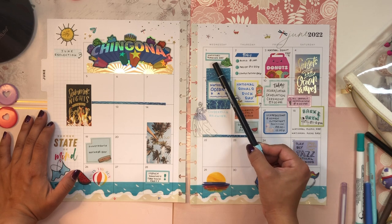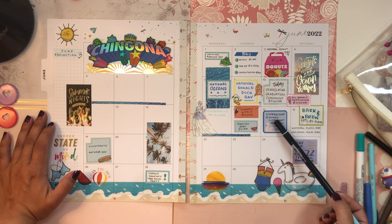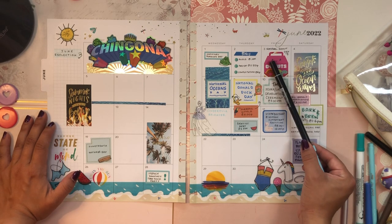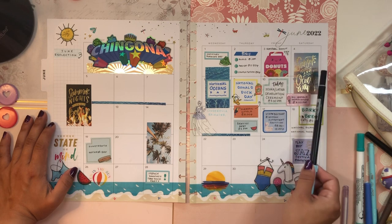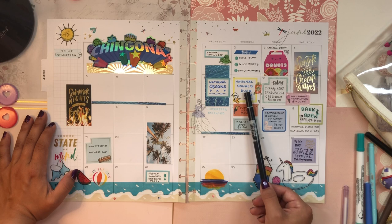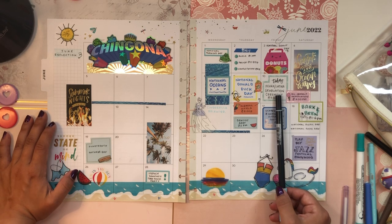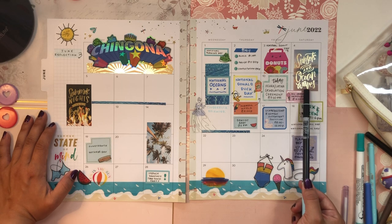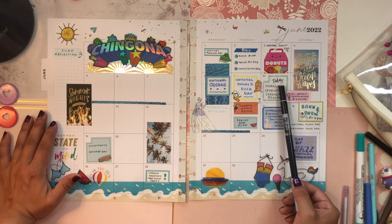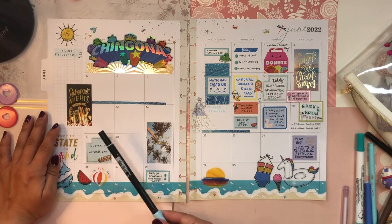Wednesday June 1st is National Running Day. Monday June 2nd I have a bunch of pre-op appointments getting me ready for a surgery later in June — I'm having my stapes removed because it's causing hearing loss. Friday is National Donut Day. June 8th is National Oceans Day. June 9th is National Donald Duck Day. And then June 10th I'm participating in my Chicana Latina graduation ceremony at UC San Diego. We have an all-campus ceremony on Saturday the 11th, but we also have individual cultural center graduations. I'm going to the Chicana Latina graduation ceremony as well as the all-campus graduation on Saturday — really excited for that.